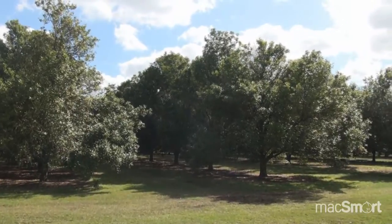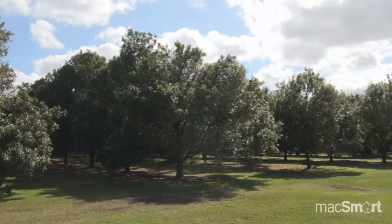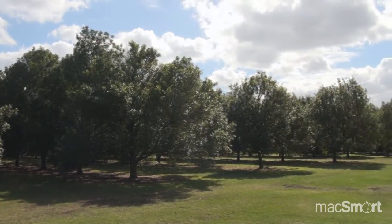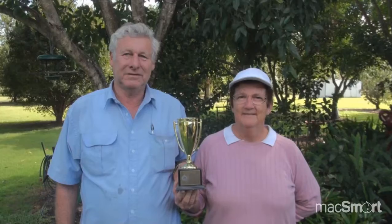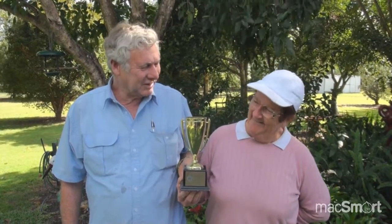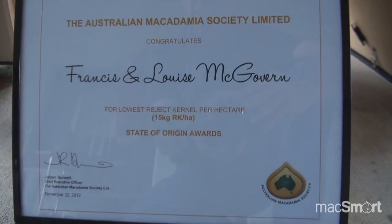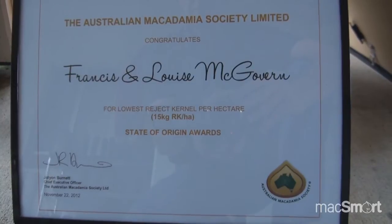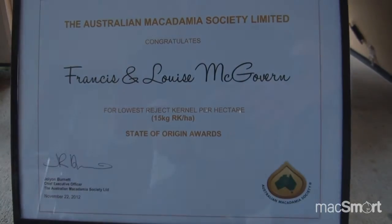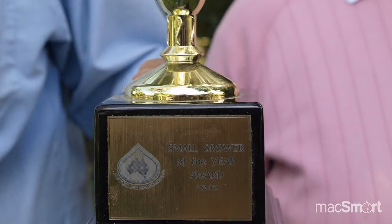Francis and Louise McGovern farm just over 3,000 macadamia trees covering 14 hectares at Gunalda, just north of Gympie. They have won several awards for their excellent yield and quality results. In 2012 they won the Australian Macadamia Industry State of Origin Award for the top small grower and also won the overall award. Francis and Louise attribute much of their success to pollination with native bees.